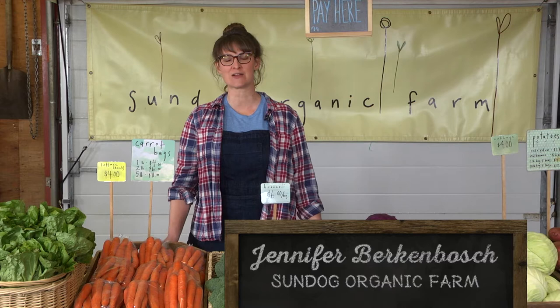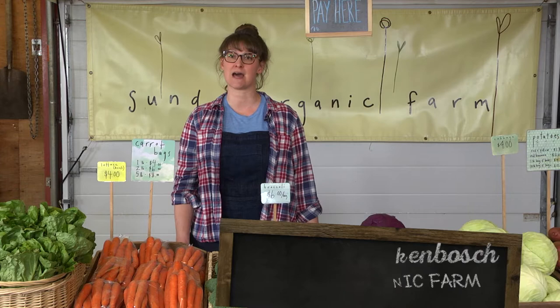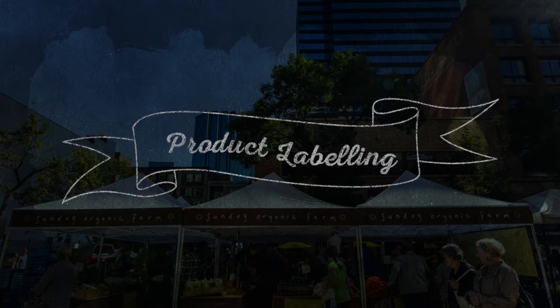Hi, I'm Jennifer Birkenbosch. I run Sundog Organic Farm along with my husband James Greend, and I'm here today to talk to you a little bit about merchandising and selling your product at farmers markets.